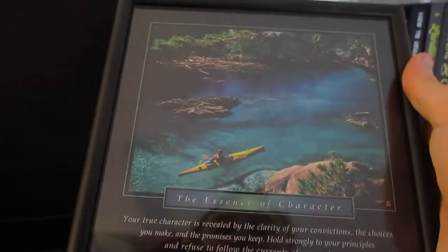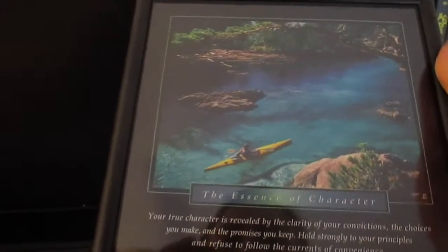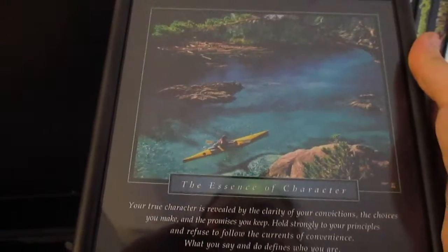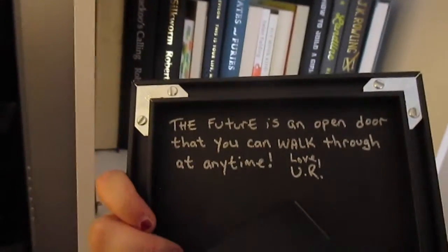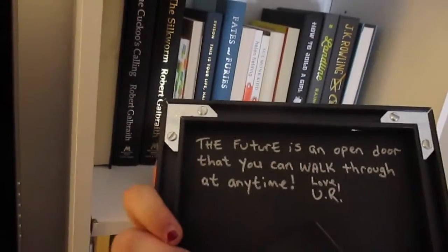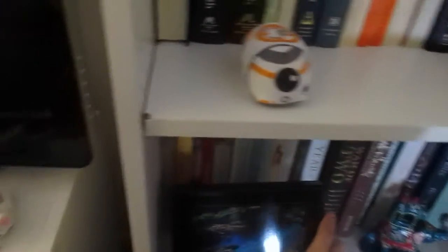Hold strongly to your principles, and refuse to follow the currents of convenience. What you say and do defines who you are, and who you are, you are forever. And on the back it just says, 'the future is an open door that you can walk through at any time. Love, your Uncle Robert, class of 2016.' That's super cute, and I keep that right there.